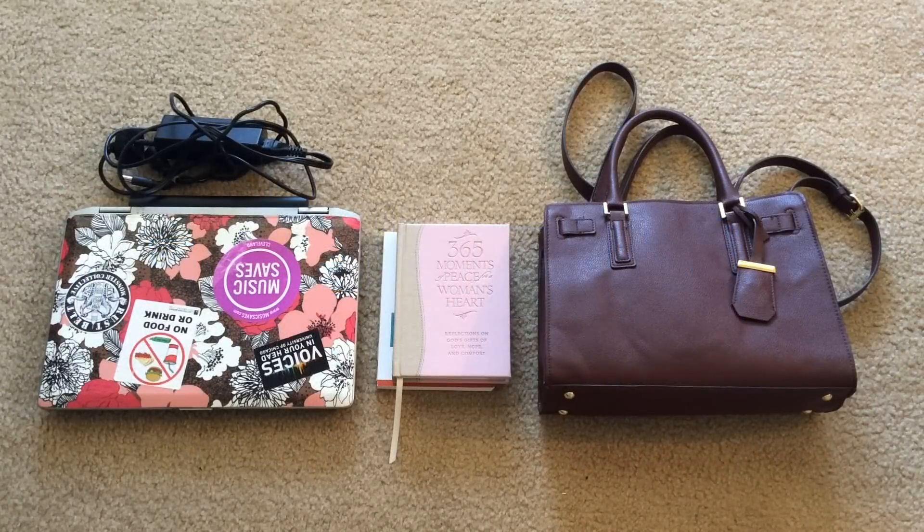This is my little miscellaneous row. I have my laptop and charger, my daily devotional book, and a book that I borrowed from my parents' house that I'm going to return. And then I have my everyday purse — I'm actually going to do an updated what's-in-my-purse video very soon because I've been carrying this for a few months and I really really like it.